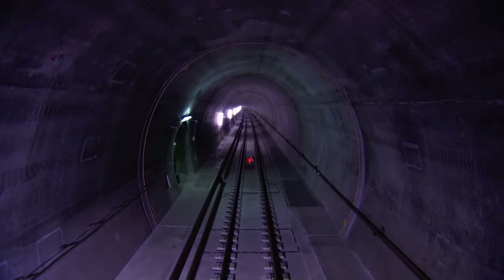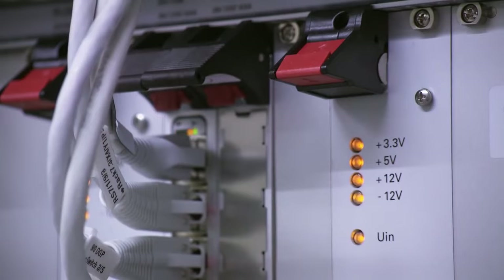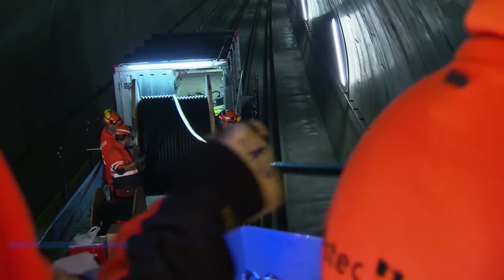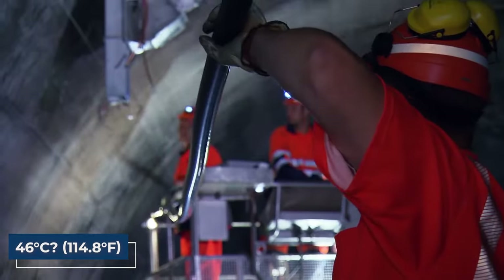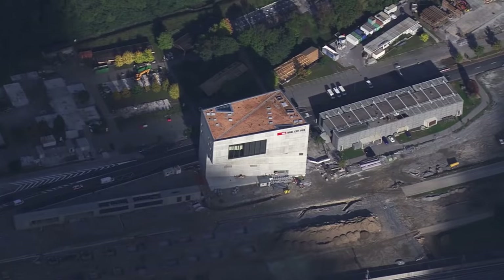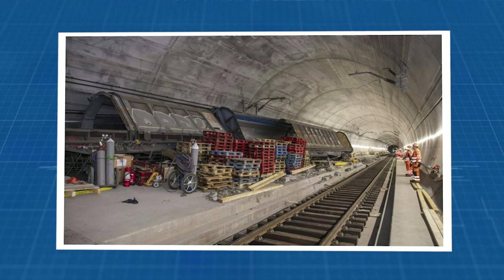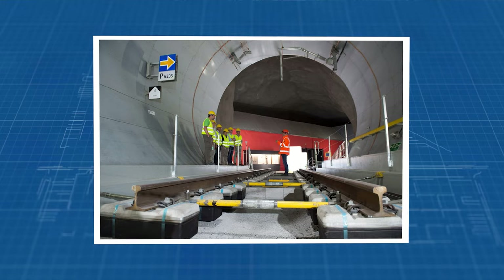Can you fathom the idea that, without proper ventilation, the temperature inside the tunnel reaches a scorching 46 degrees Celsius? And it's not just a tunnel, but a gateway through the Alps, shaping the landscape of European transportation.